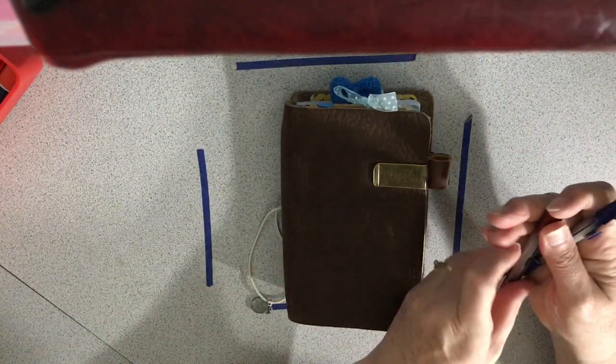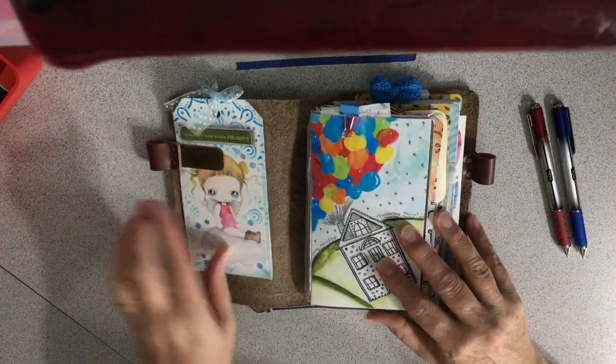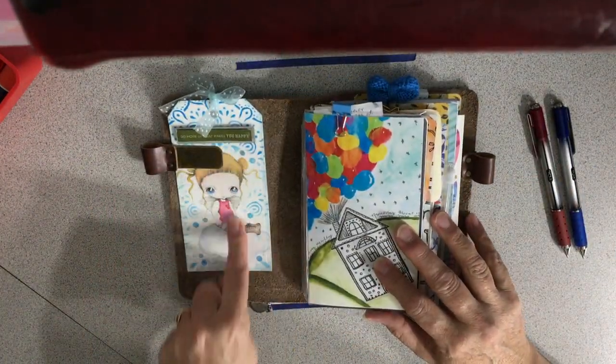I watched my friend Pramita do how she does her messy planning, she calls it. And I loved it. That's what I'm trying to do. I'm just going to give you a peek — it's so new yet.